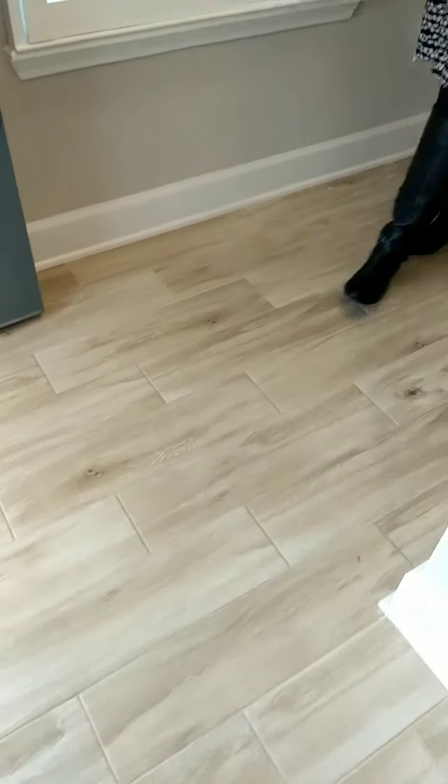Guess how much carpet is in this house? I'm guessing zero, Adrienne. Goose egg, zero, none, nada — it's all upgraded level seven wood look tile. Come on in.